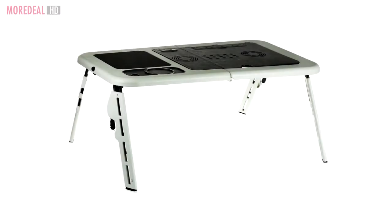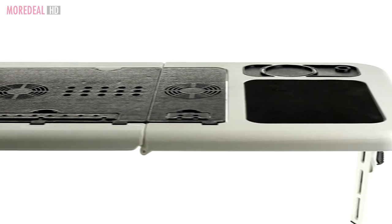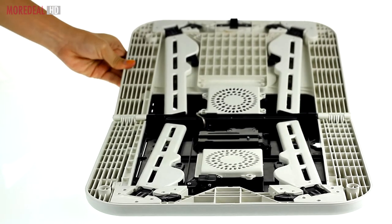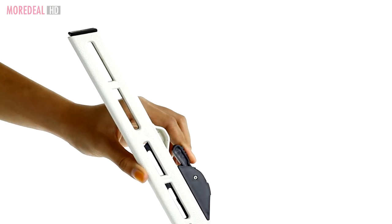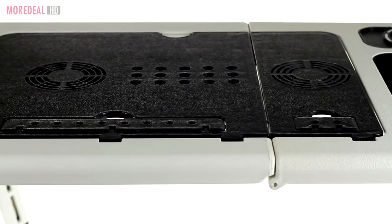This portable foldable laptop table is just perfect for those who love to use the laptop in bed. Its ergonomic design prevents bad posture as you can adjust the height and tilt for the best laptop viewing.